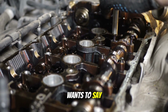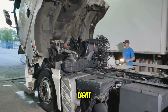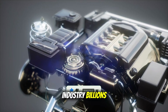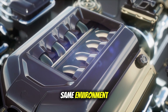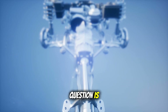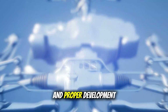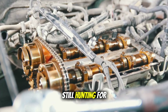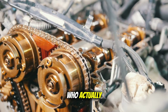Here's the hard truth: environmental progress was real and necessary. Nobody wants to go back to the days when truck exhaust could choke you at a traffic light. But the way these regulations were implemented was rushed and costly, and it created an entire generation of unreliable engines that cost the industry billions and left drivers stranded on highways across America. The emission laws weren't wrong — cleaner air matters, and we all live in the same environment. But the way they were implemented killed some of the best engines ever made and turned trucking into a technological nightmare for over a decade. The real question is: could we have gotten cleaner air without sacrificing reliability? I think we could have, with realistic timelines and proper development cycles. Share your stories in the comments below — I want to hear from the people who actually live with these engines every day.